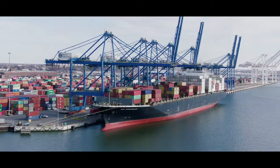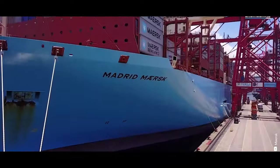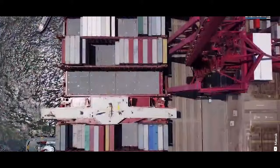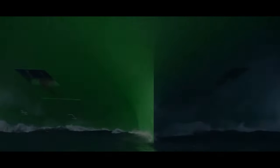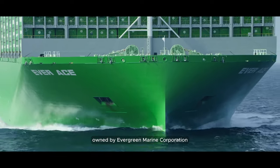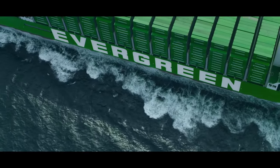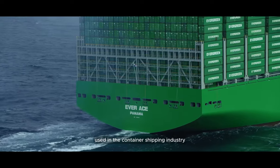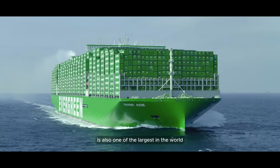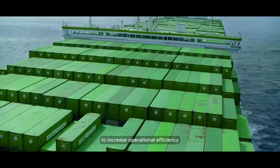Let's first get to know the largest container ship in the world. This ship is a giant of the sea. Everace is the largest container ship owned by Evergreen Marine Corporation, with a capacity of around 23,990 TEU — a standard measurement used in the container shipping industry to measure the capacity or volume of a ship. The Everace ship features advanced technology to increase operational efficiency.